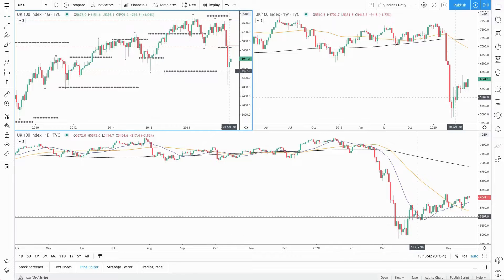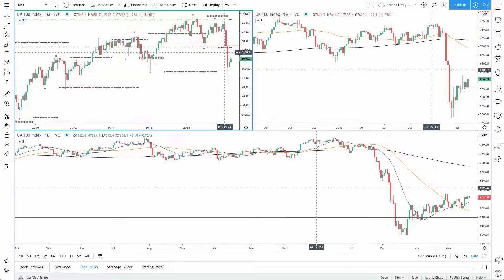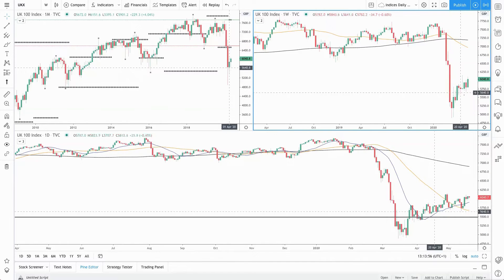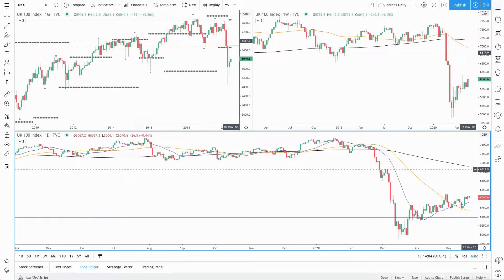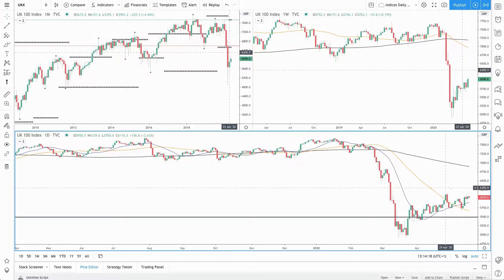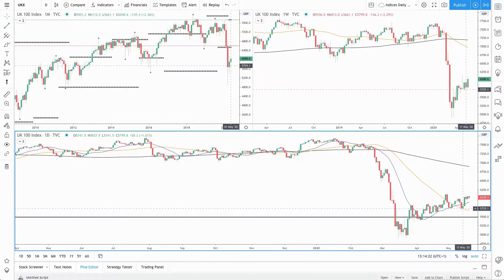Starting with the monthly time frame on the FTSE 100 — April was bullish and that momentum has continued through May, but still waiting for price to break and close above the high of April to suggest strength to the upside. On the weekly, price is below the 200 and 50 simple moving averages; the week is bullish so far, but we want to see this high point cleared. On the daily, price is below the 200 moving average but above the 20, which has been acting as support — if that breaks, the 50 has been acting as support. Price is inside this area of consolidation; we want a breakout above this high point to confirm a double bottom formation. A double bottom in a bull trend generally means continuation, so a break and close above the high of April would likely see strength back to the 200 moving average.